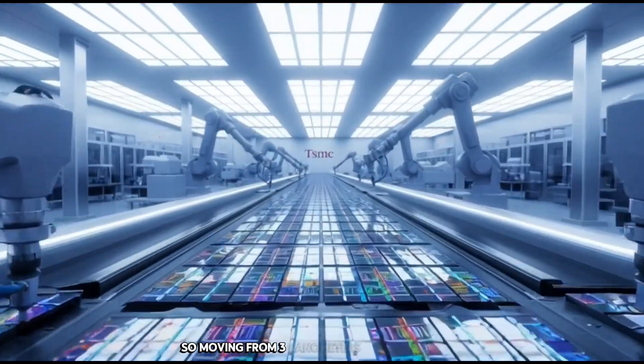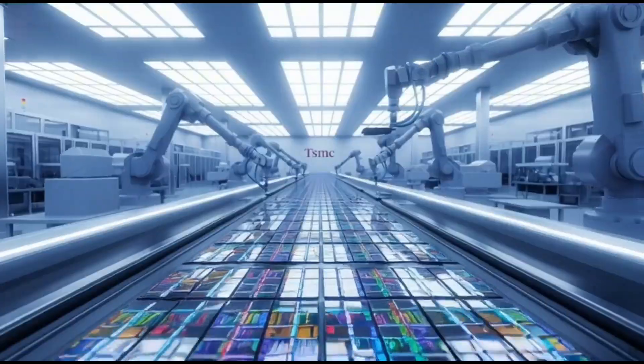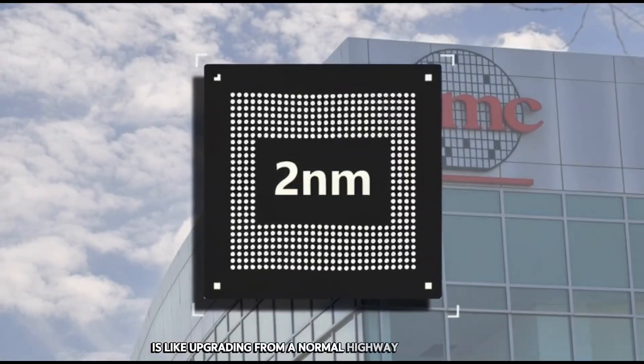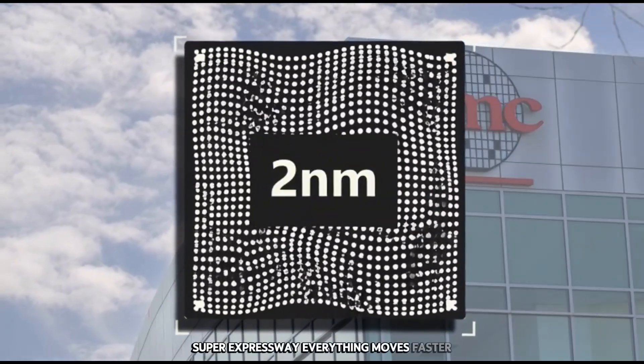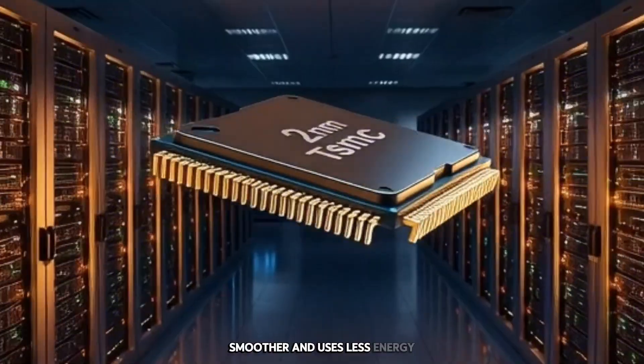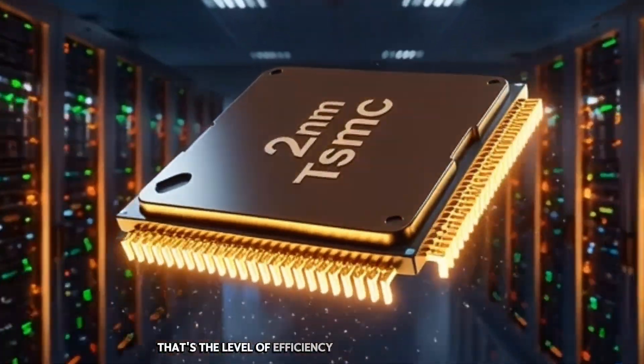So moving from 3nm to 2nm is like upgrading from a normal highway to a multi-lane super expressway. Everything moves faster, smoother, and uses less energy. That's the level of efficiency we're talking about here.